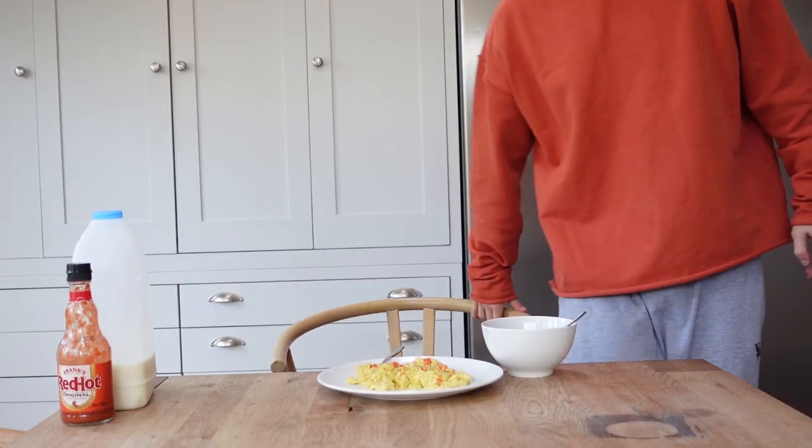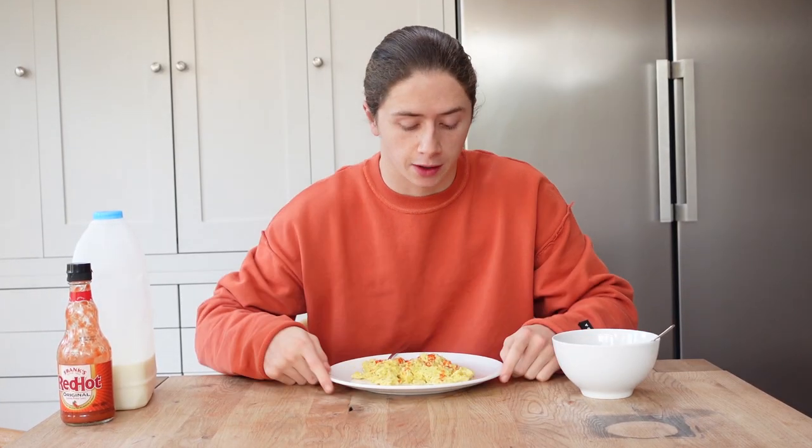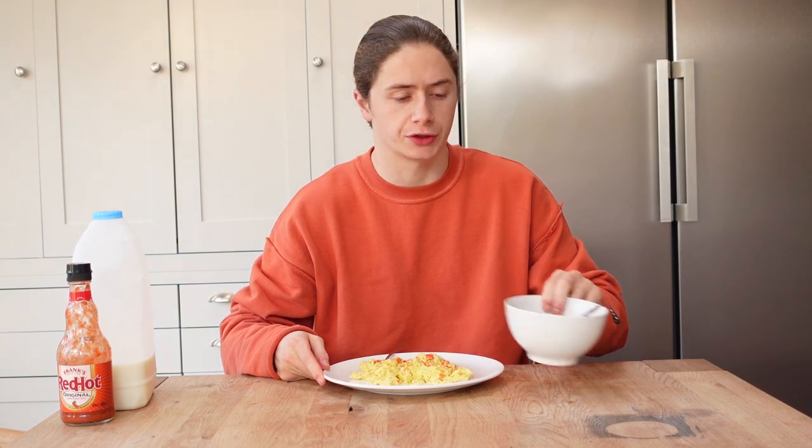Alright you guys, that's breakfast — we got four eggs and a little bit of cereal. I'm gonna pound this down and check in with you guys shortly.